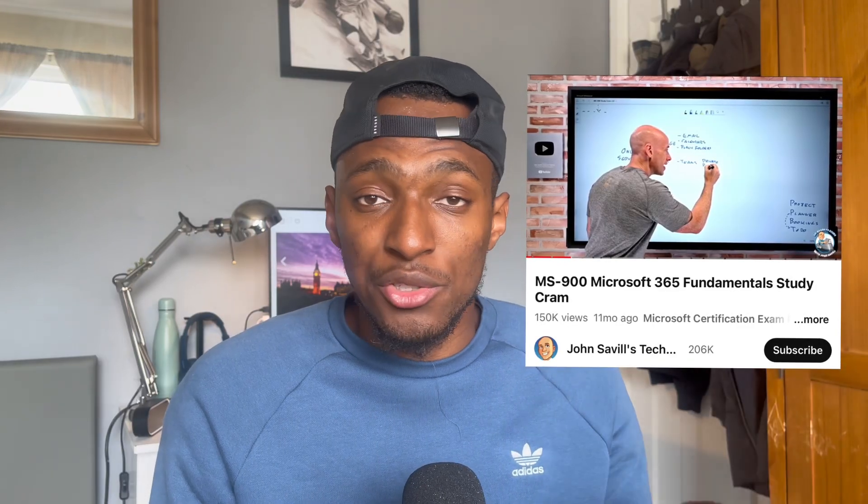Without further ado, let me mention the resources I used to prepare. With the limited time I had, I went back to basics. First, I went through John Savill's study cram for the MS-900. If you're an Azure or Microsoft person, you know that John Savill is the guy when it comes to preparation for any Microsoft certification — he's got most of them on his channel. Check that out for the MS-900 or for any other Azure or Microsoft certification.